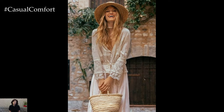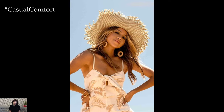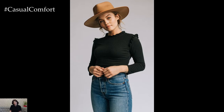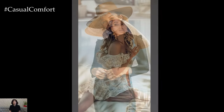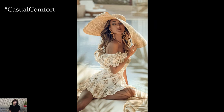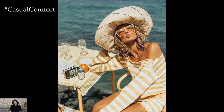Wide-brim hats are not limited to summer wear — they are versatile enough to be adapted for different seasons, making them a year-round accessory. In spring, opt for lighter materials and pastel colors to complement the season's blooming landscape. A straw hat with a floral band can add a fresh touch to your spring wardrobe. For the fall, choose hats made from warmer materials like felt or wool. Rich, earthy tones such as burgundy, mustard, and forest green pair well with autumn outfits, providing both style and warmth.